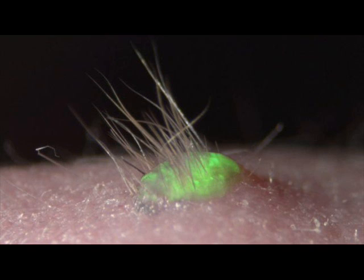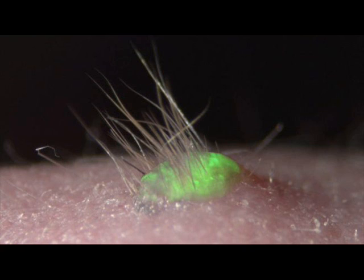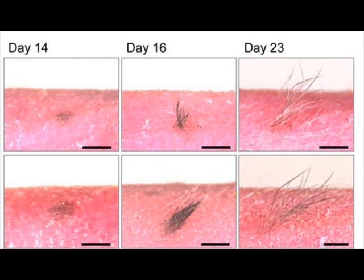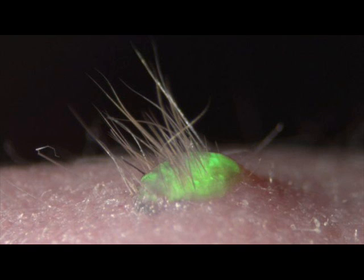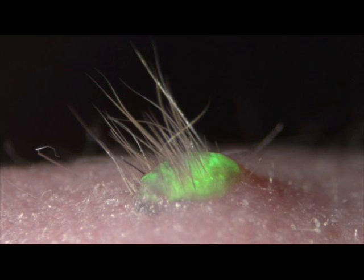Takashi Tsuji, the paper's senior author, said the dream of re-growing personalized organs was beginning to materialize. Up until now, artificial skin development has been hampered by the fact that the skin lacked important organs, such as hair follicles and exocrine glands, which allow the skin to play its important role in regulation. With this new technique, we have successfully grown skin that replicates the function of normal tissue. We are coming ever closer to the dream of being able to recreate actual organs.